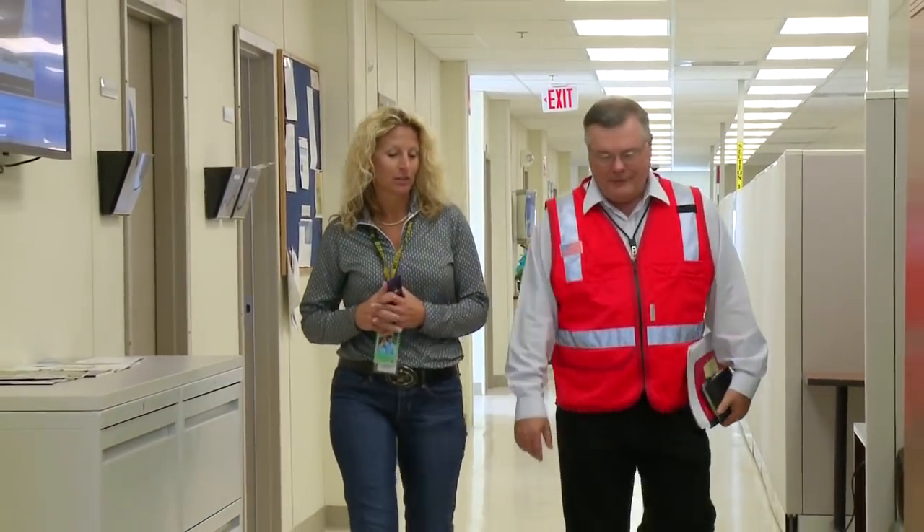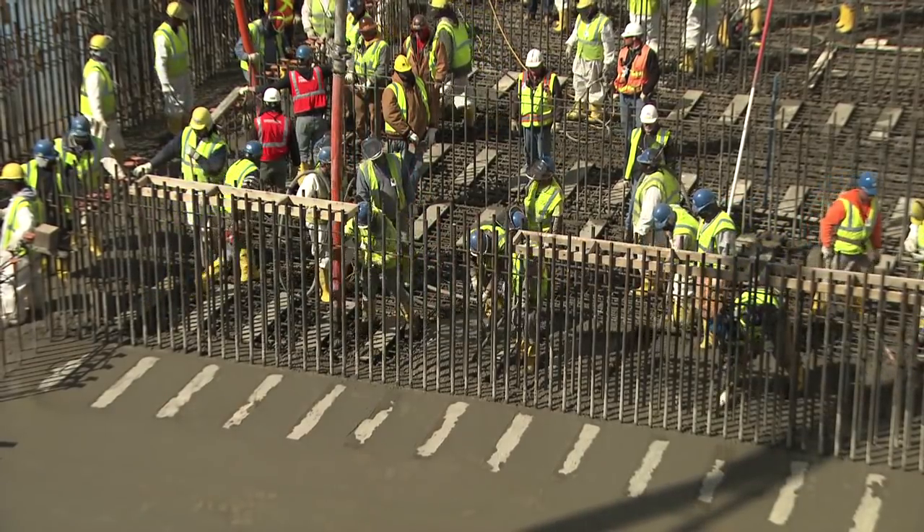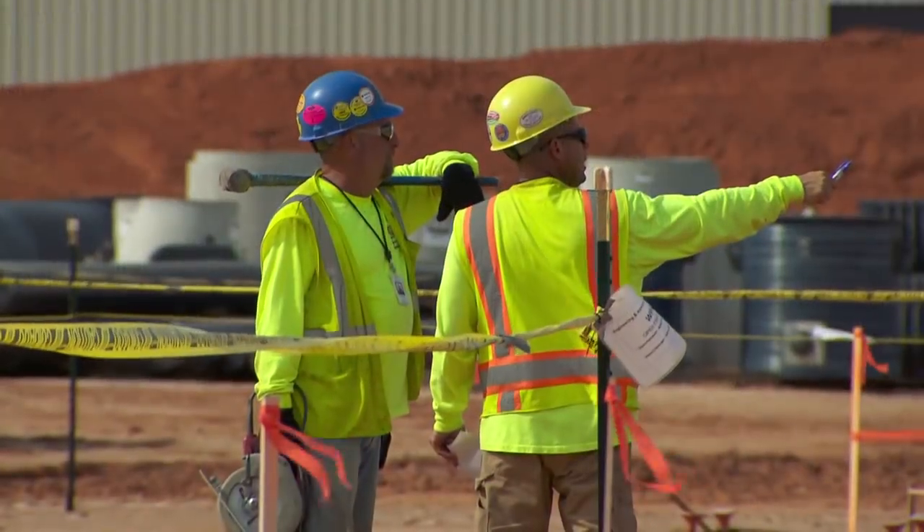Every single person who works at this construction site is focused on safety. CB&I's project director for Vogel 3 and 4, John Simmons, has more than 35 years of design, construction, and project management experience, and he's responsible for ensuring the project is completed safely while meeting the objectives for quality, schedule, and cost. We have been in a ramp-up phase for about the last four or five months on the project. We've added 250 workers over the last three months — most of those workers are supporting our concrete work and our module installation work.